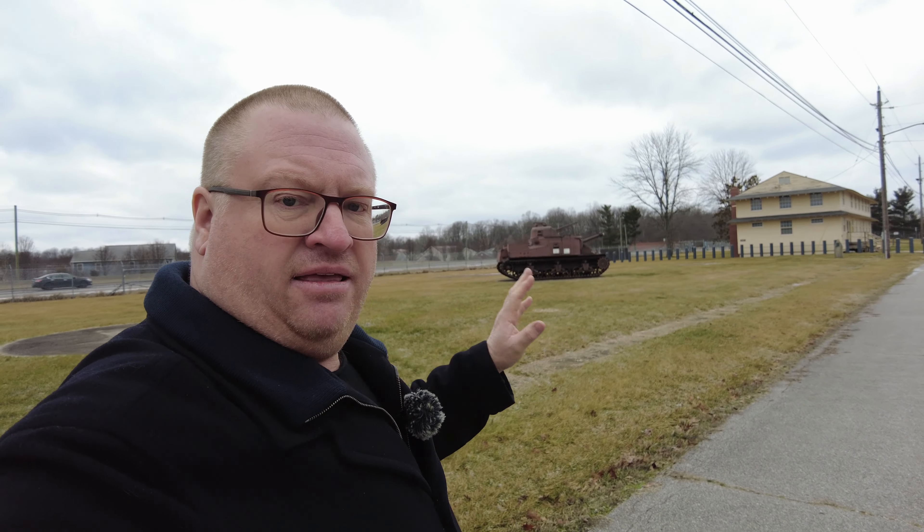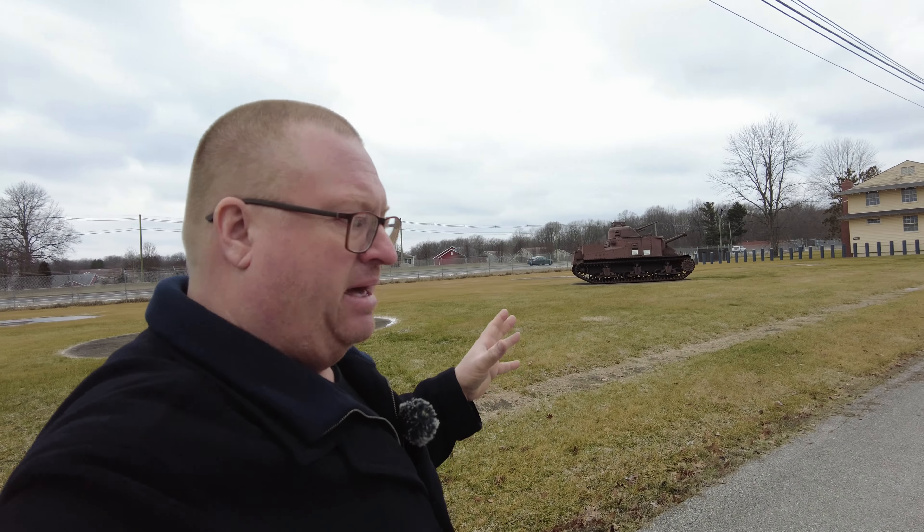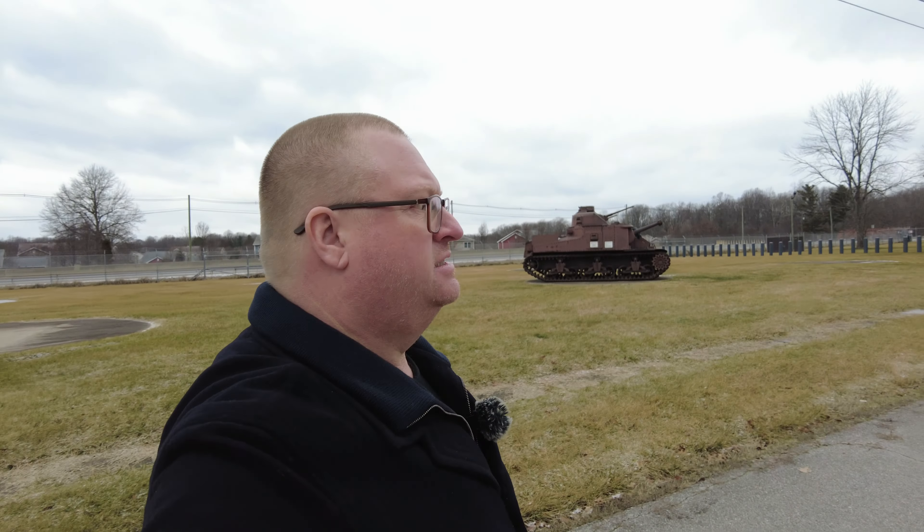I think I'm going to wrap this up here. I've got a couple more places I'd like to visit today and my camera battery is low — I forgot to bring a charging cable with me. I'm going to get back on the road before the snow starts flying. So from Fort Knox, this is Dan O'Can saying see you in the next video.